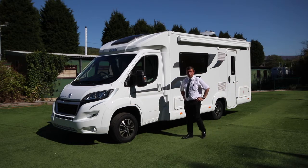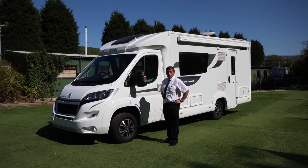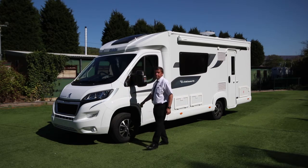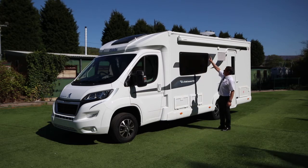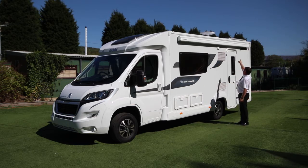Hello and welcome to the Chatsworth 175. I'll just highlight a couple of the details on the vehicle for you. Alloy wheels, automatic headlights, automatic wipers, and if you approach the middle of the vehicle, there's a Dometic wind-out sun canopy, external barbecue point, and up on the roof above me there's a 100 watt solar panel.